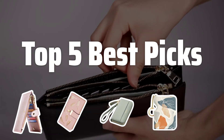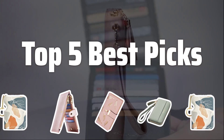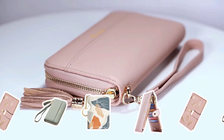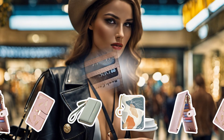Welcome to Top 5 Best Picks. The best women's wallets is probably one of the most essential accessories for everyday use. In this video, we'll be counting down the top 5 best wallets for women that combine style, functionality, and durability. Now let's take a look at the top 5 best wallets for women we choose for you.